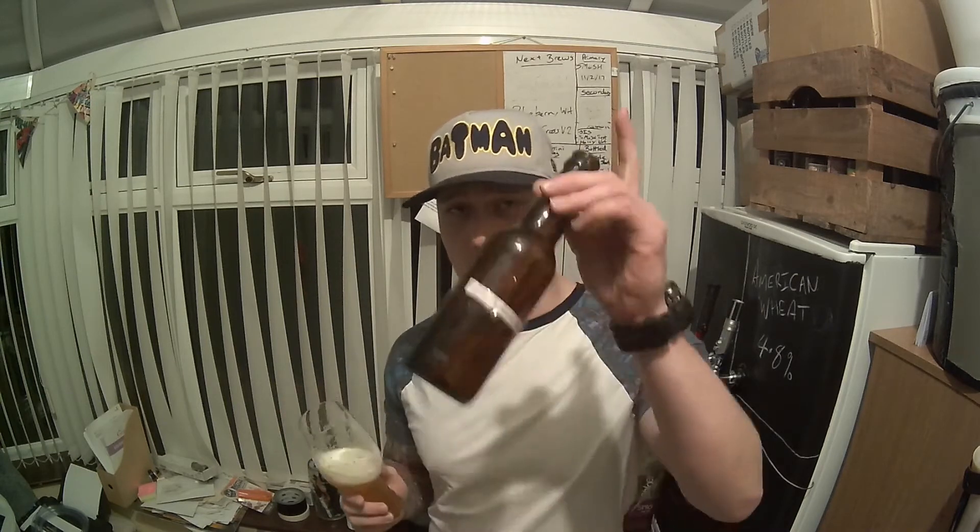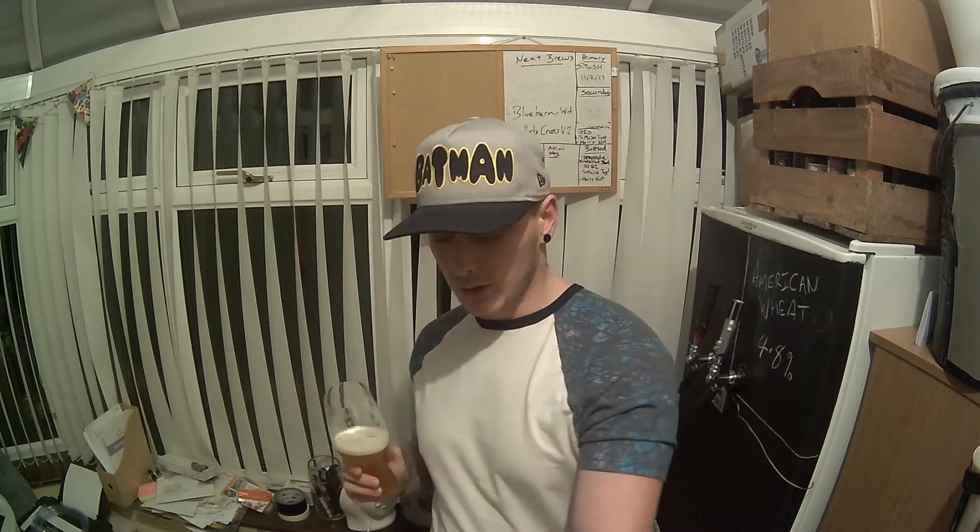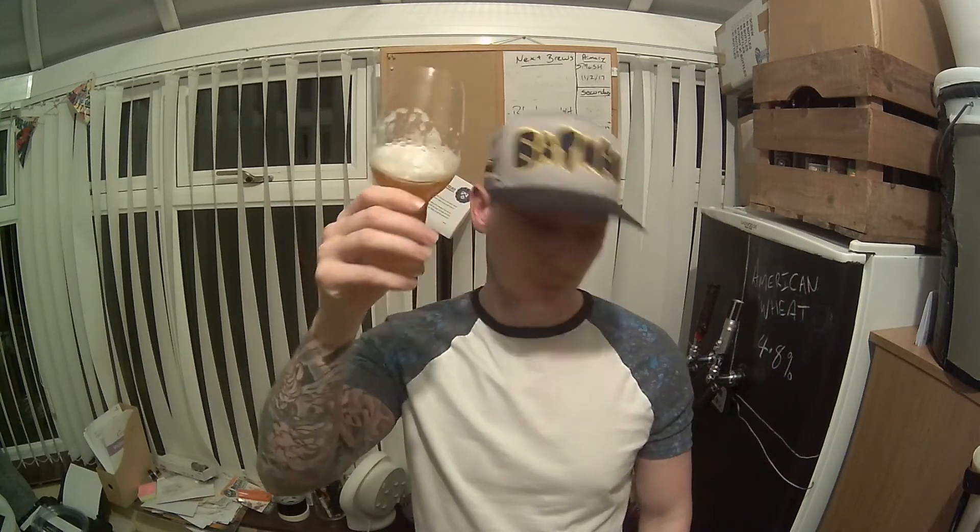Everybody knows Adam from Baldies — I'll put a link to his channel down below. If you're watching me, you'll be watching him. A few people have already reviewed this beer and nobody has had a bad thing to say about it. The only bad thing I made up was about the dingy little bottles, but that's just a joke, buddy. Beautiful beer — thank you very much, keep it up.